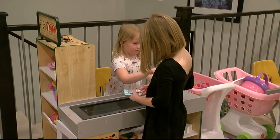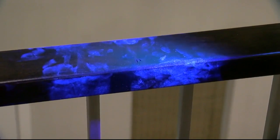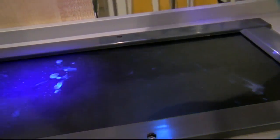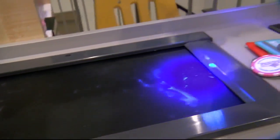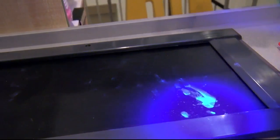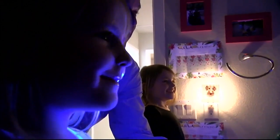And after just ten minutes of play, we flipped on the black light. Check out how disgusting the grocery cart is — just goes to show you how quickly germs can spread. Remember those faces we told them not to touch? My four-year-old had it everywhere: her mouth, her cheeks, even her little eye.